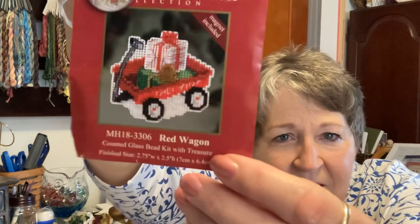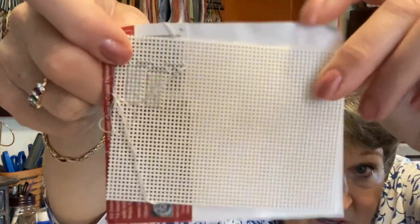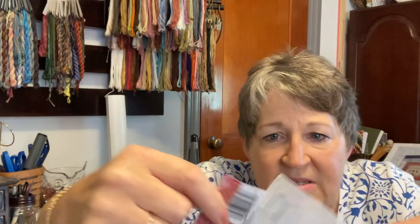I haven't got these in any particular order — you're going to see quite a variety. This is an ornament I started; it's by Mill Hill, one of their little winter holiday series — the red wagon. It's so cute, but all I got done was the little gift that attaches to the top of the wagon. I probably got busy with other Christmas things and didn't get back to it. This one I'm definitely going to give a back-into-the-work-pile.